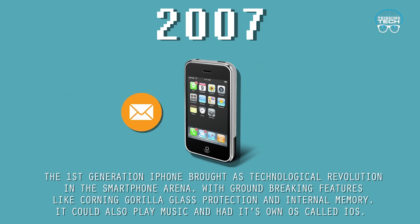2007: The Apple iPhone. The first-generation iPhone brought a technological revolution to the smartphone arena with groundbreaking features like Corning Gorilla Glass protection and internal memory. It could also play music and ran its own operating system called iOS.